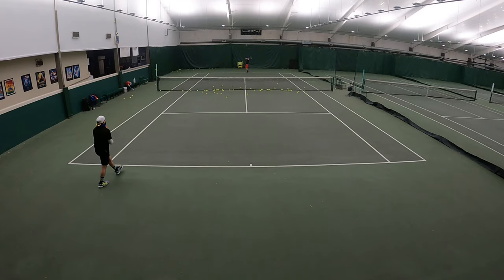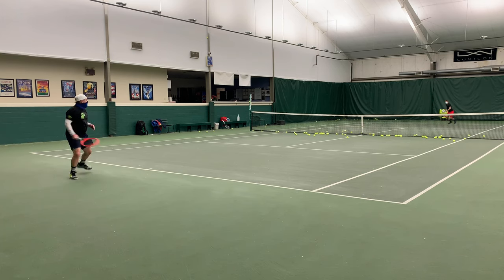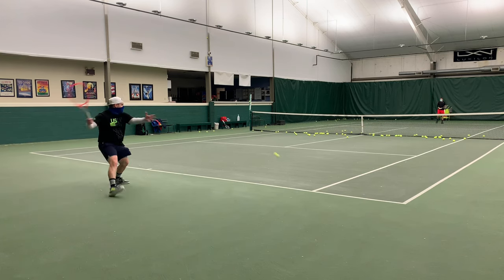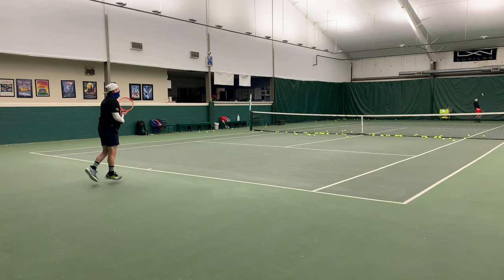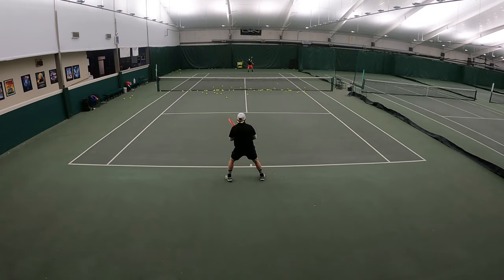Serve returns on the Pro were uber consistent. On most first serve returns I chip the ball back deep down the middle. On second serve returns, as long as it wasn't a really heavy second serve, I was usually able to track it down and hit back with good accuracy. However, on really hard-hit second serves driving me back, as my racket started coming back further, it became less absorptive and less forgiving trying to hit the ball behind me.